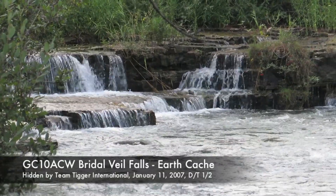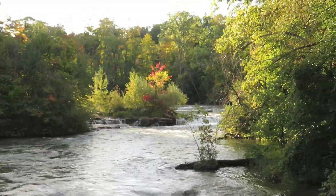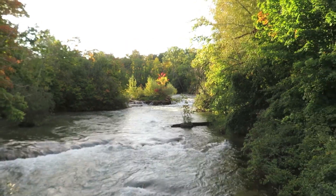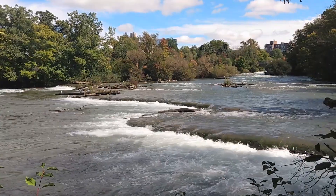The first earth cache I completed was Bridal Veil Falls. What a beautiful area — you can walk a path alongside the rapids, find a bench or a rock to sit on and relax. Photo ops abound here.